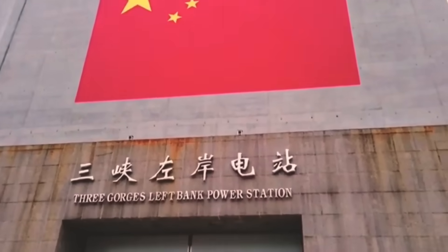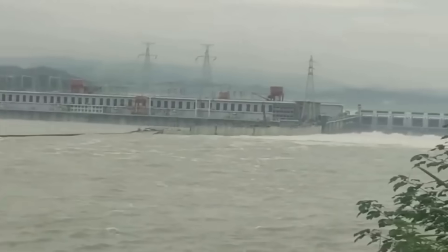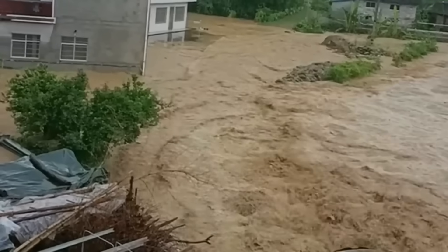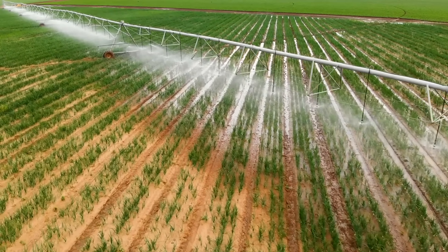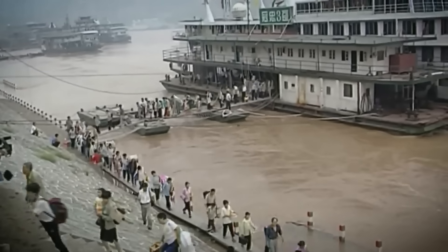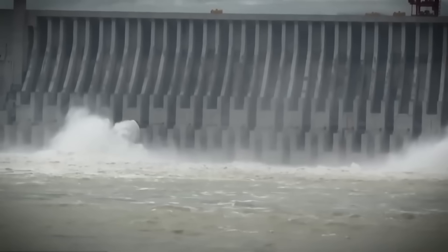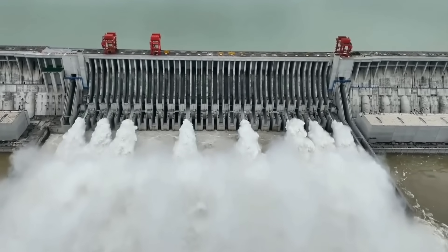Beyond its energy contribution, the Three Gorges Dam provides essential flood control, significantly reducing the frequency and severity of flooding along the Yangtze River, and its reservoir supports irrigation for agricultural lands downstream. However, the project has faced criticism for its environmental and social impacts, including the displacement of over a million people and concerns over sedimentation and ecosystem changes. Despite these challenges, the Three Gorges Dam serves as a benchmark for large-scale, multi-purpose water management projects.